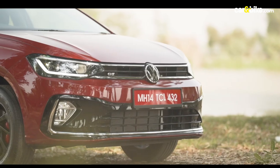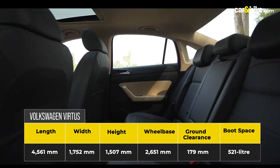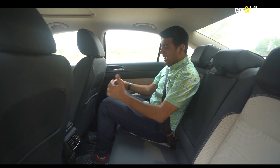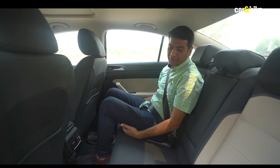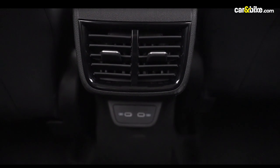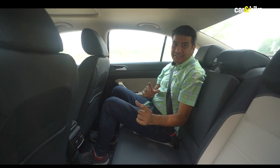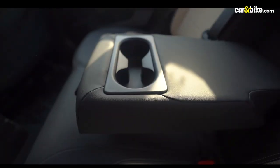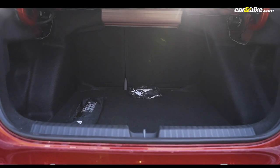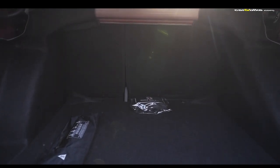With respect to the dimensions, the Virtus is the longest and widest in the segment, but does that translate to more space for second row passengers? The second row is quite good on space — there's a decent amount of headroom and good knee room as well. Under-thigh support is also not bad. The seats are quite comfortable. You also get a center armrest, AC vents for second row passengers, and two Type-C charging ports. Seating three passengers could be a bit of a squeeze, but all three do get three-point seat belts and adjustable headrests. The class-leading 521-litre boot space should be adequate for family luggage, and it can be expanded to 1050 litres with the second row seats split 60-40.